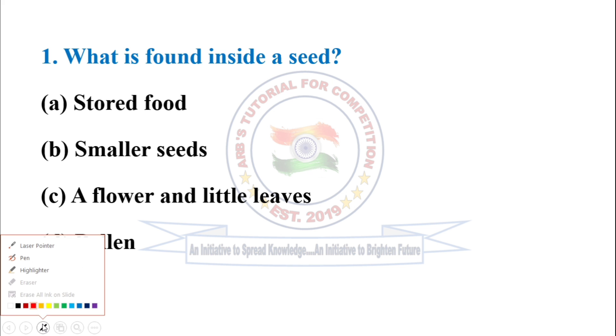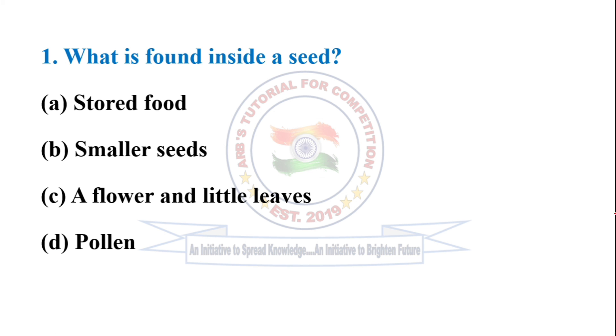First question: What is found inside a seed? The correct option is stored food.